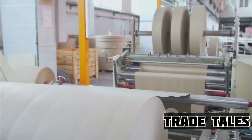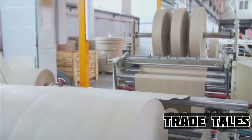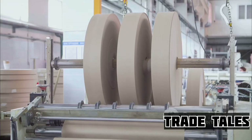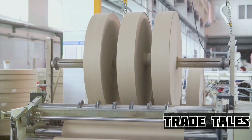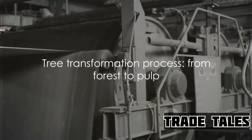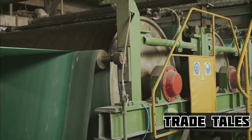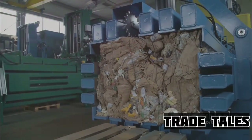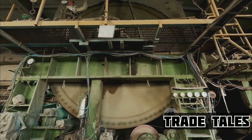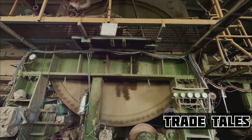The pulp is then washed and screened to remove any unwanted particles and the remaining lignin. This leaves us with a clean, wet pulp — the raw material for making paper. A tree, through a combination of human ingenuity and mechanical prowess, has been transformed into pulp. From these humble beginnings, the pulp is now ready to be transformed into a product we all use daily.